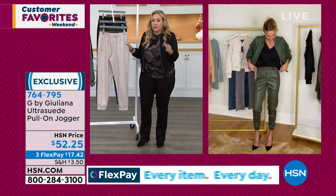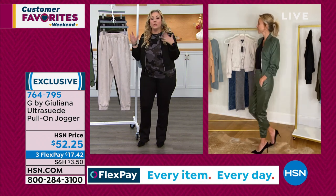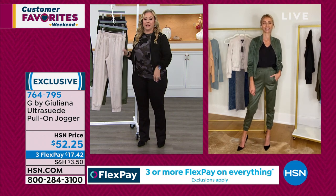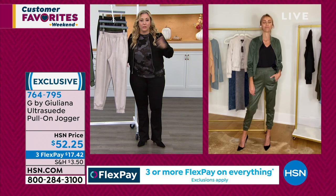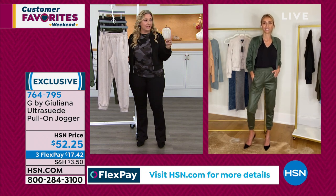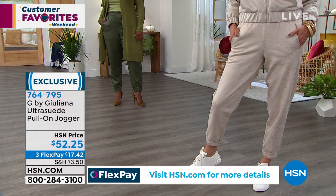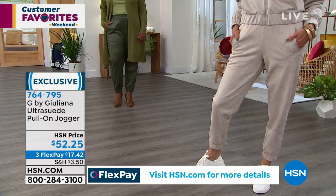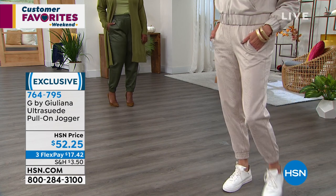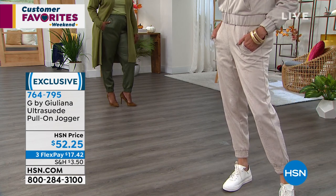They look so high-end — you could dress these up like you're going dancing in a nightclub, or wear them as a casual outfit running errands. In high heels or with little white sneakers, it completely changes the look depending on your shoe choice. Joggers are just the style right now.